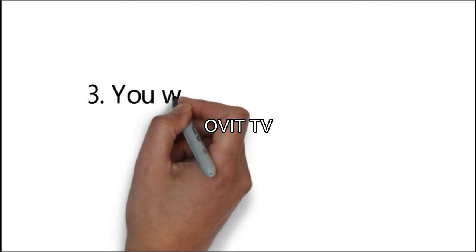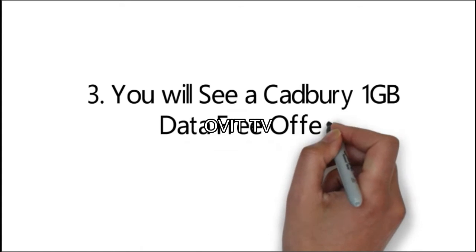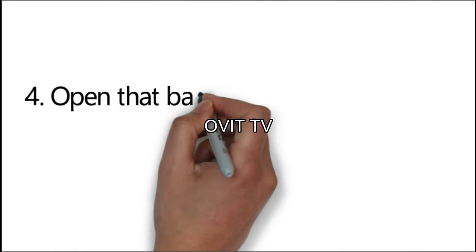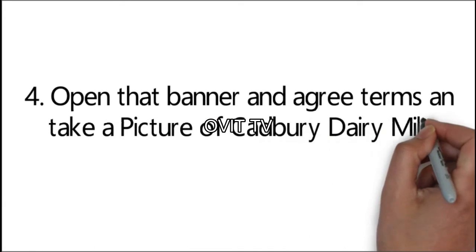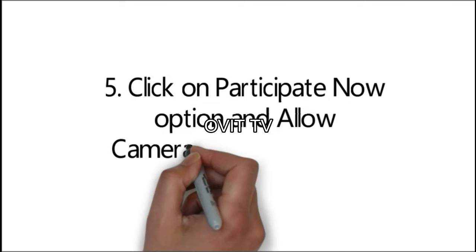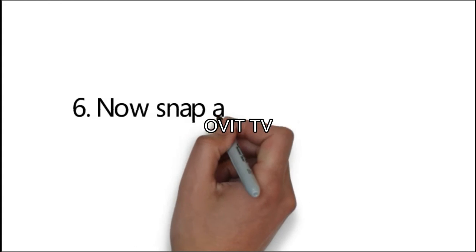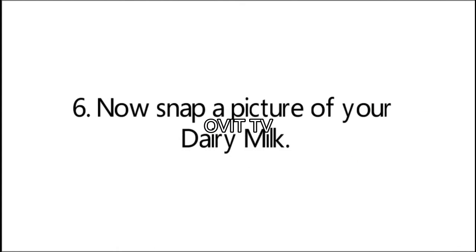Step 2: Log in using your Jio mobile number. Step 3: You will see a Cadbury 1GB data free offer. Step 4: Open that banner and agree to the terms and take a picture of Cadbury Dairy Milk. Step 5: Click on the 'Participate Now' option and allow the camera to take a picture.